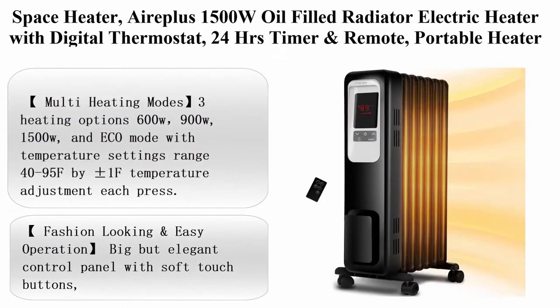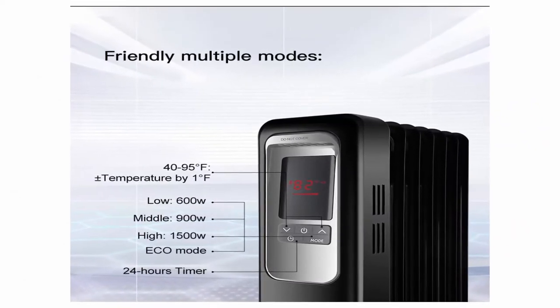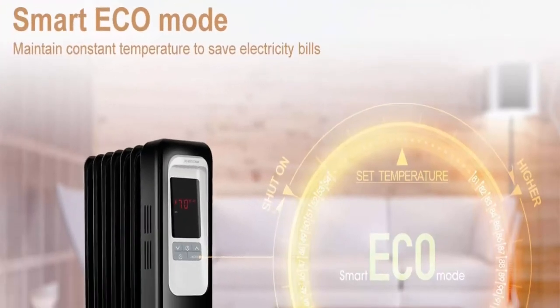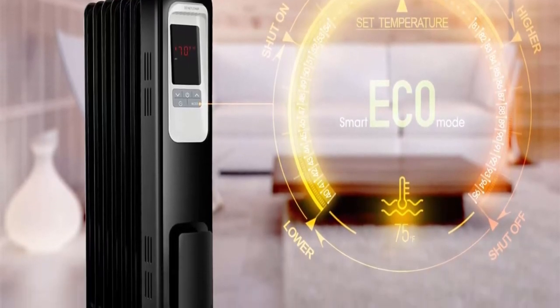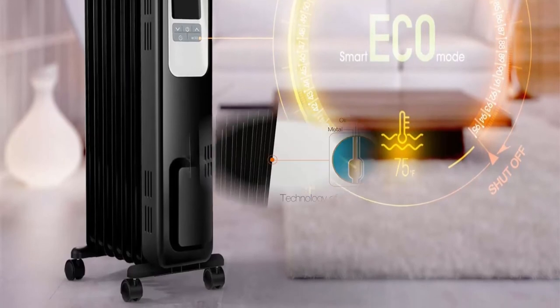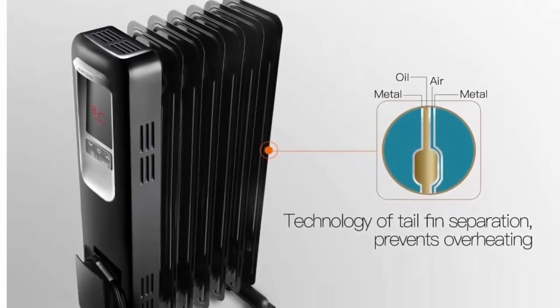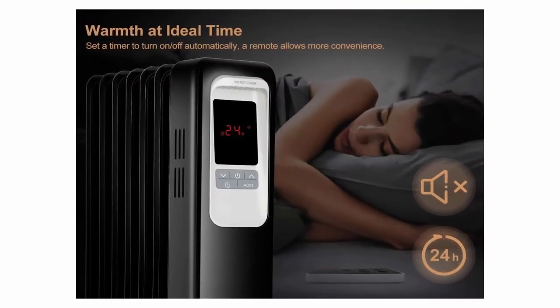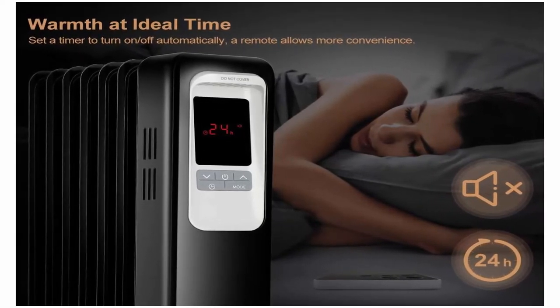Top 7: Ereplus 1500W Oil Filled Radiator Electric Heater with digital thermostat, 24-hour timer, and remote. Portable heater for full room indoor use. Multi heating modes — 3 heating options: 600W, 900W, 1500W, and ECO mode — with temperature settings range 40–95°F, adjustable by ±1°F per press. Features a 24-hour on/off timer with remote control. Big and clear control panel with soft-touch buttons and clearly displayed indication icons for a comfortable operation experience.